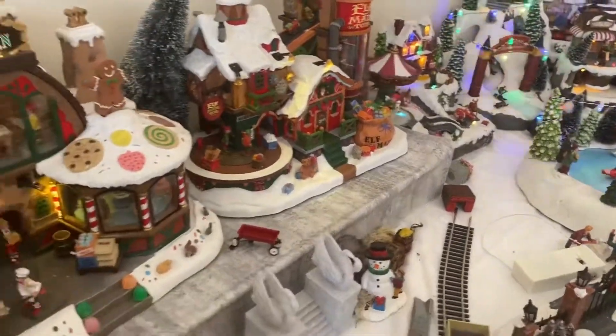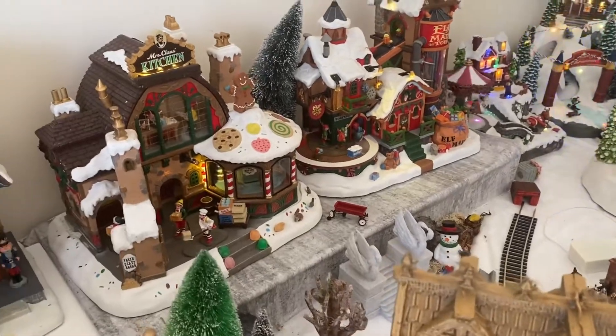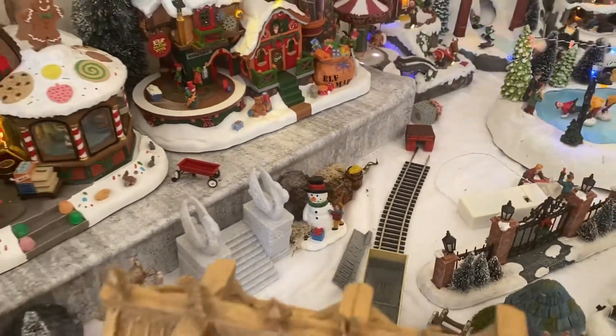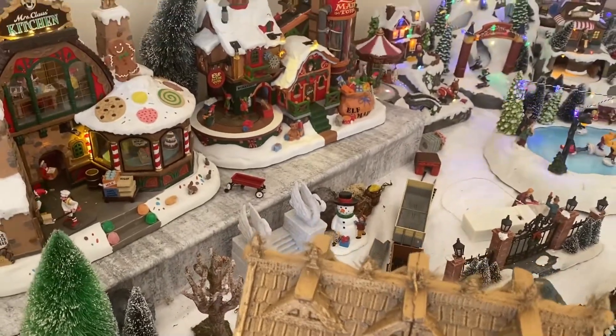The area that it runs back into there is an industrial area for the Christmas guys. So you've got the elf factory, the cookies, the toy shop up here, the siding down here. The swan staircase that I made last year as well — I'm going to put an off-ramp there.